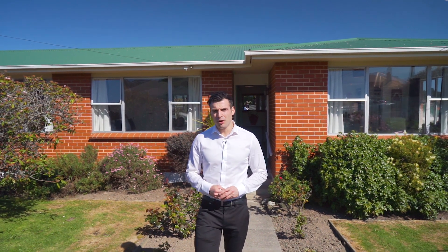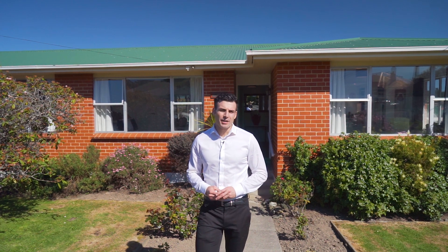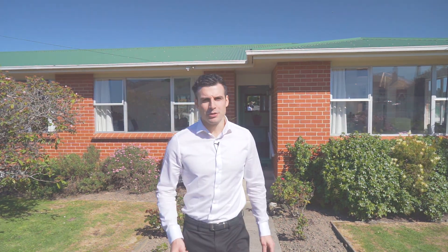If you'd like to arrange a viewing of this property, please give me a call, or alternatively I'll see you at one of my open for inspections. I'm Brady Lee from One Agency and I look forward to meeting you.